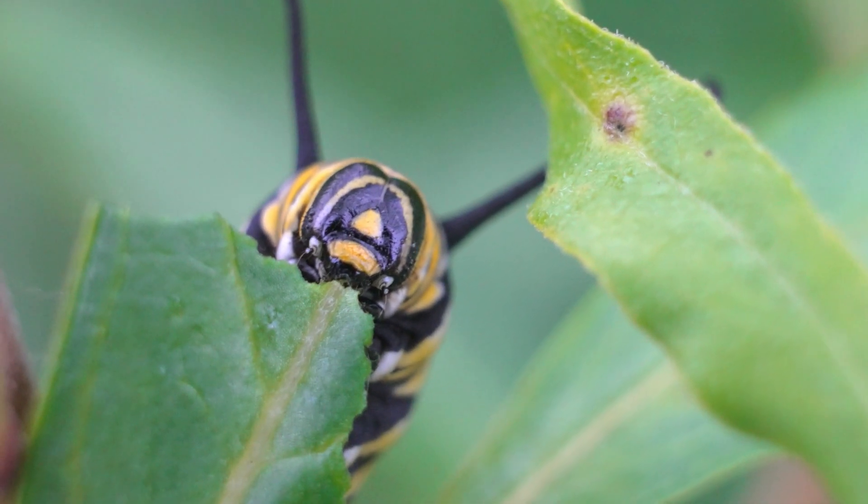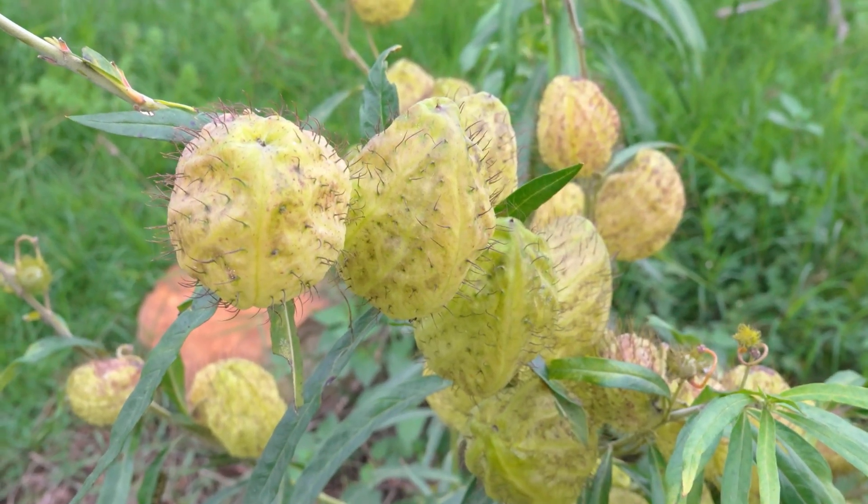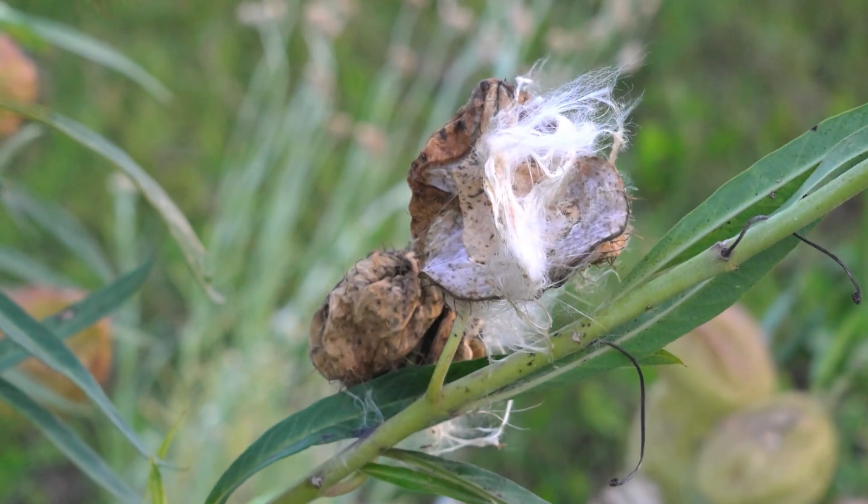This plant is poisonous to many other animals, but surprisingly, it doesn't harm them at all. On the contrary, it provides them with a natural defense against predators.